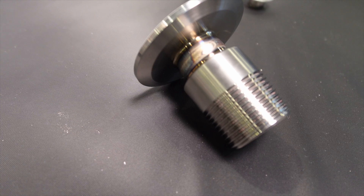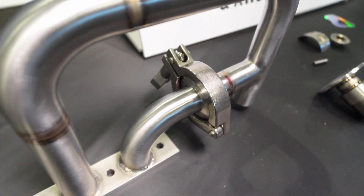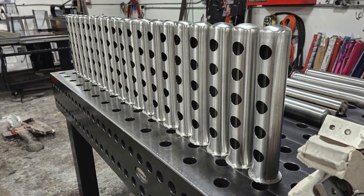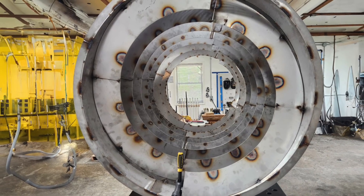We're a lot more than welding. We do finished assemblies, final product, polishing, coatings, hydro testing, vacuum testing, and pressure testing upwards of 1000 plus PSI. We'll even handle all the outside services.